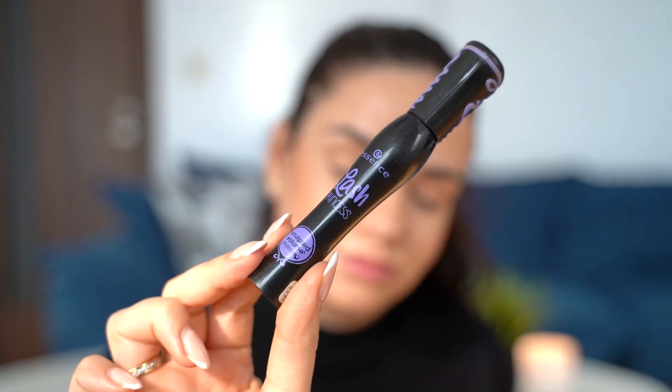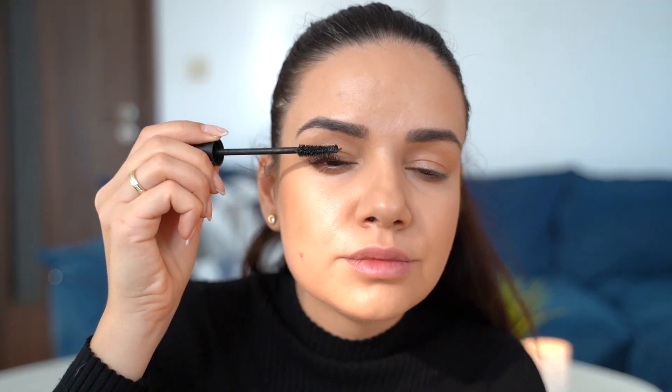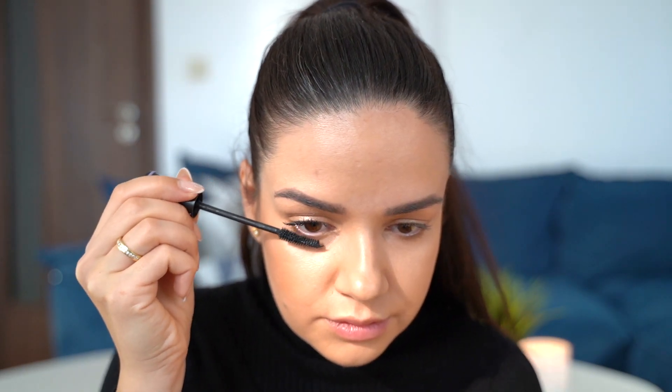For mascara I'm using the Lash Princess from Essence — this is an absolutely amazing drugstore product and I absolutely recommend it. It's a super affordable mascara but it makes your lashes really nice and long.